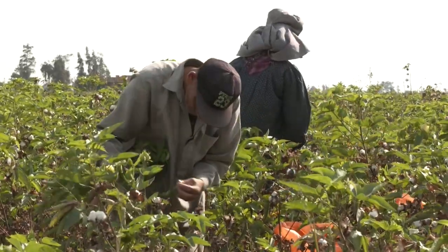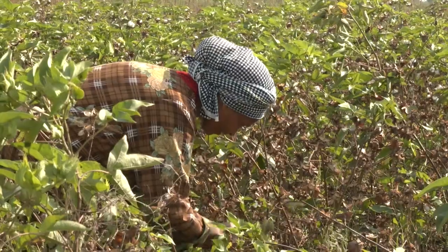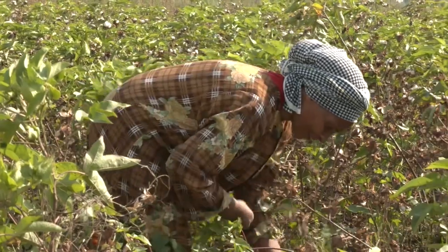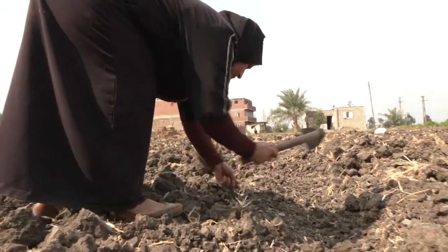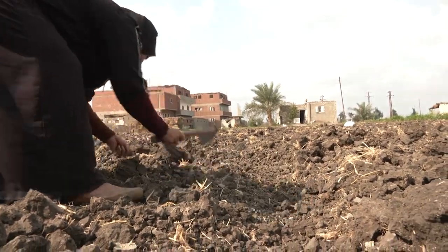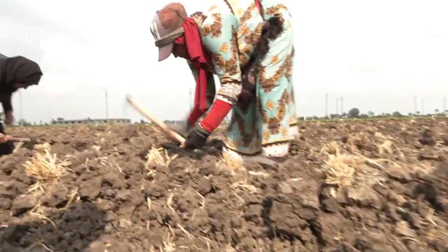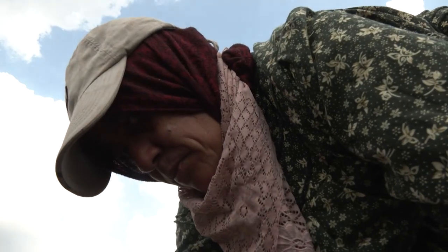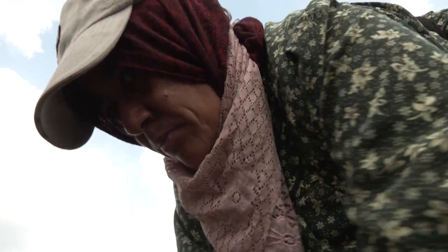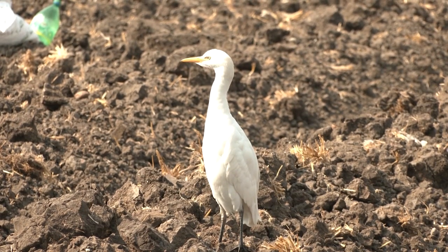The Nile Delta is a densely populated and fertile triangle of green that accounts for more than a third of Egypt's agricultural land. Experts say rising salinity in the delta has multiple causes, including overextraction of groundwater and excessive use of fertilizers and pesticides. But they say it's being made worse by climate change that has already raised sea levels and temperatures in Egypt.